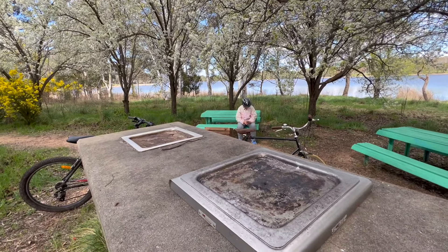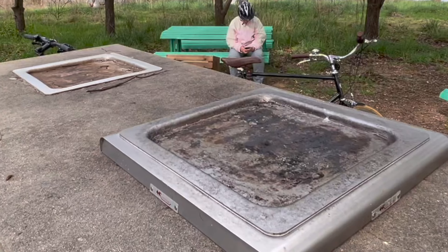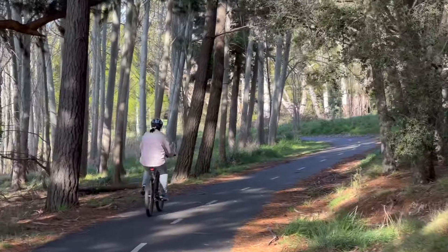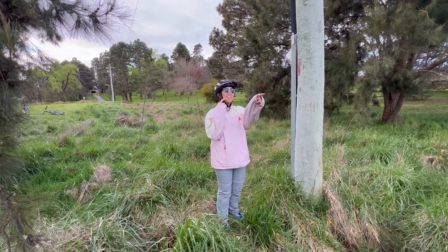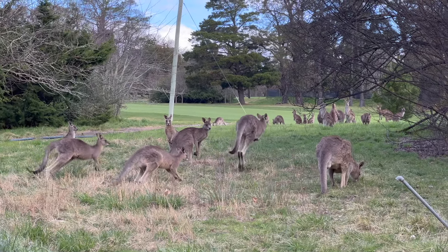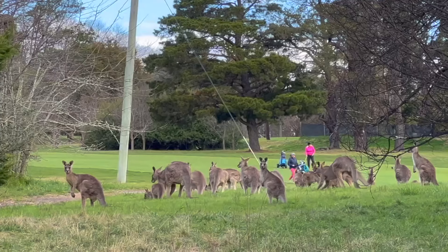Just skip cooking anything on this BBQ in particular. After a while, we spotted something familiar — I had never seen so many kangaroos all in the same spot. Who knew they were into golfing?